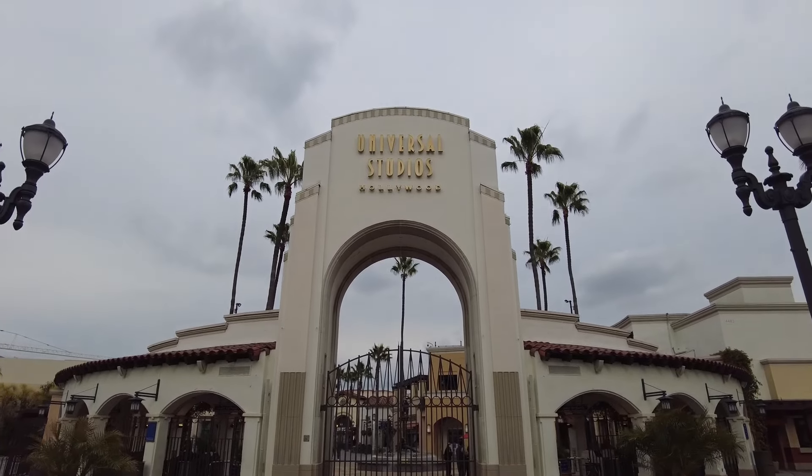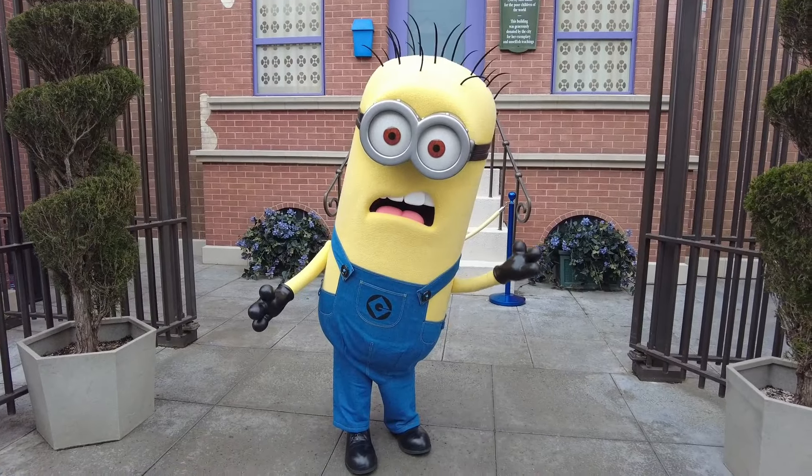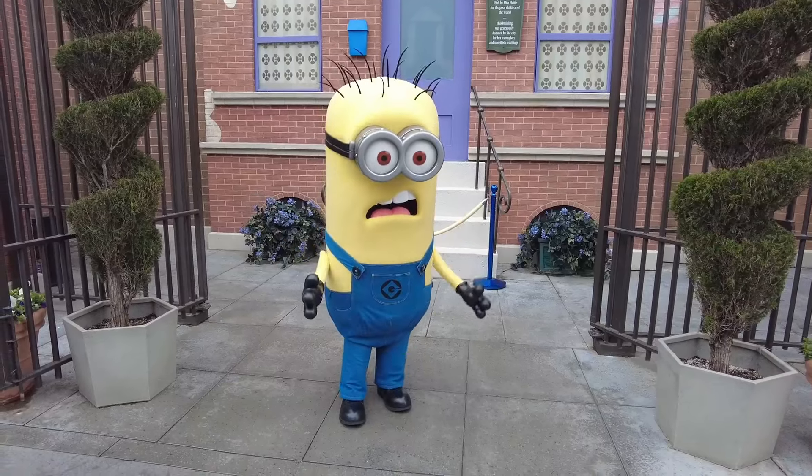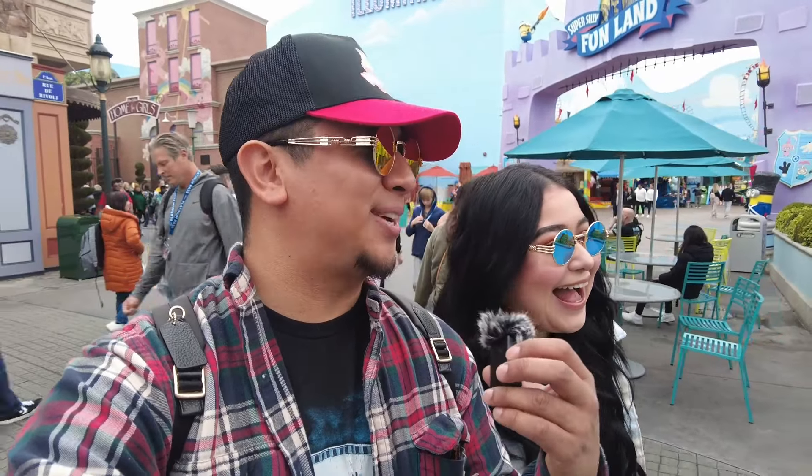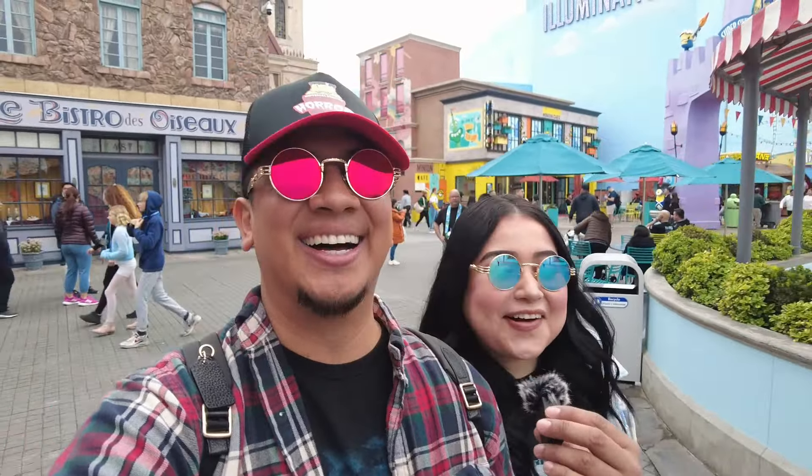The peak season is over here at Universal Studios Hollywood — low crowds during the week, and we can definitely tell. The wait times right now are super low, between 5 to 15 minutes for everything. A great time to visit during the week, and Sunday evenings as well. We were here on Sunday and it was cold, but everything was a walk-on.